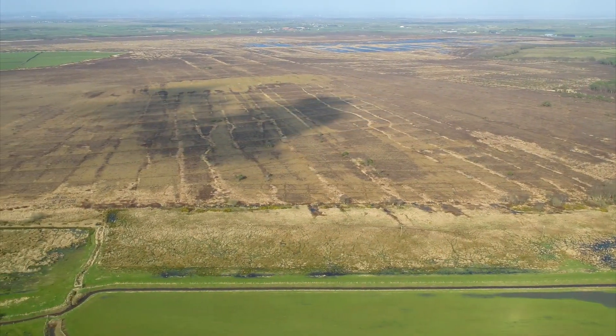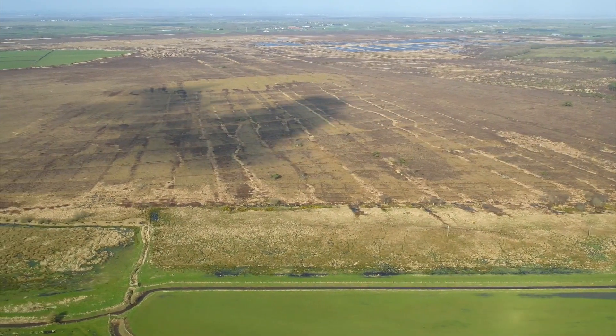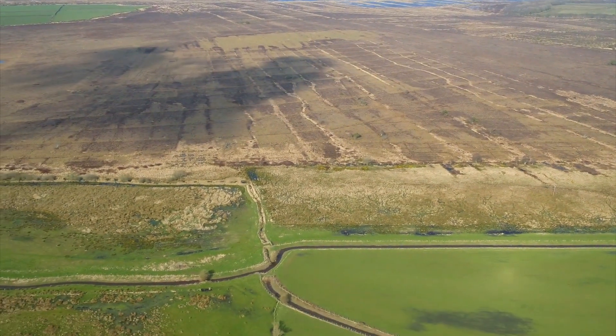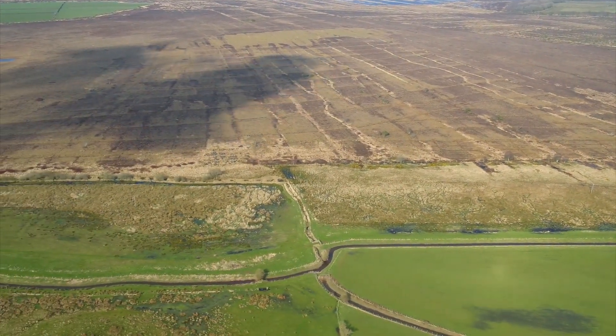Lowland raised bog is one of the most threatened wildlife habitats in England. It is very important both for biodiversity and for its critical role in carbon storage.